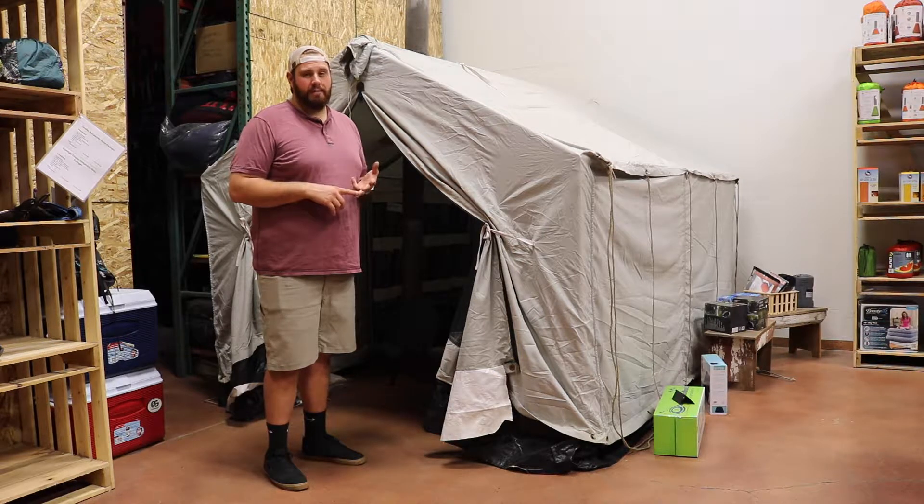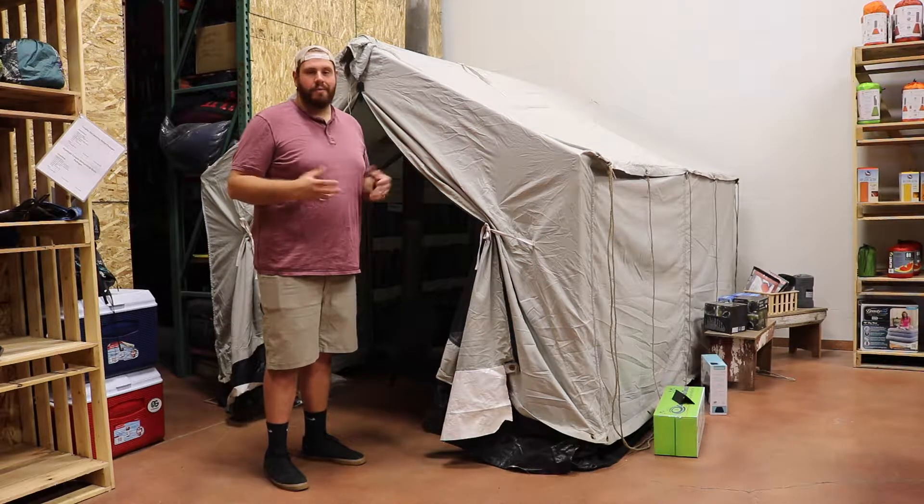We also have our largest option, which is a 12x28, which would be two of our 12x14 tents put together.